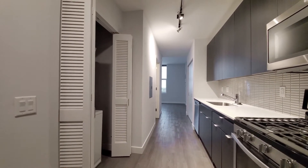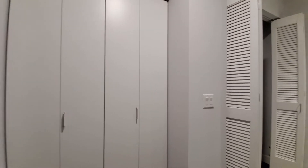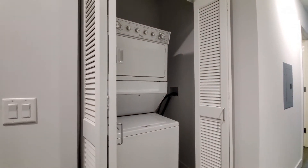Plank flooring extends throughout the apartment. A coat closet would have been off to your left as you entered the space. Just beyond that, there's a full-size stacked washer-dryer.